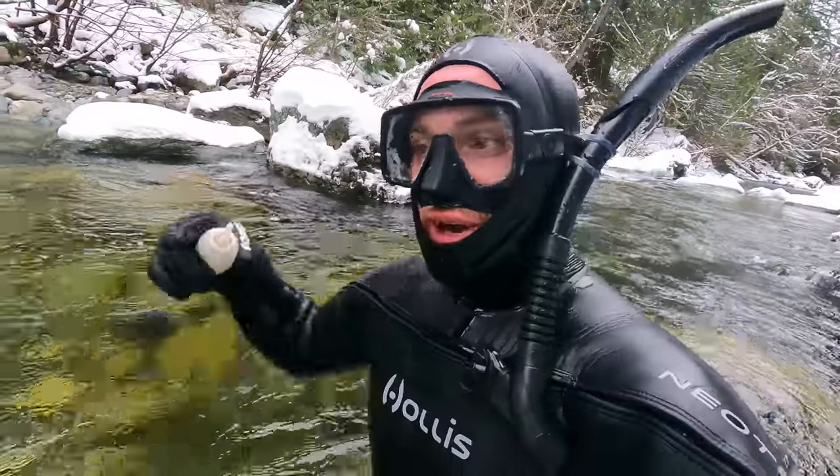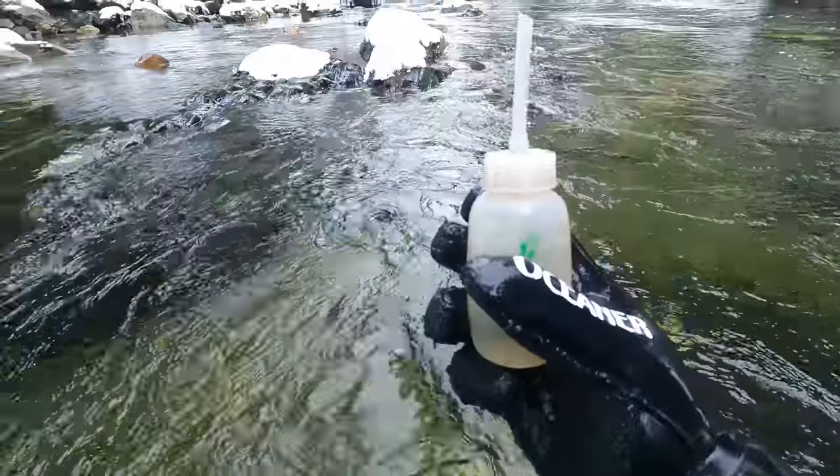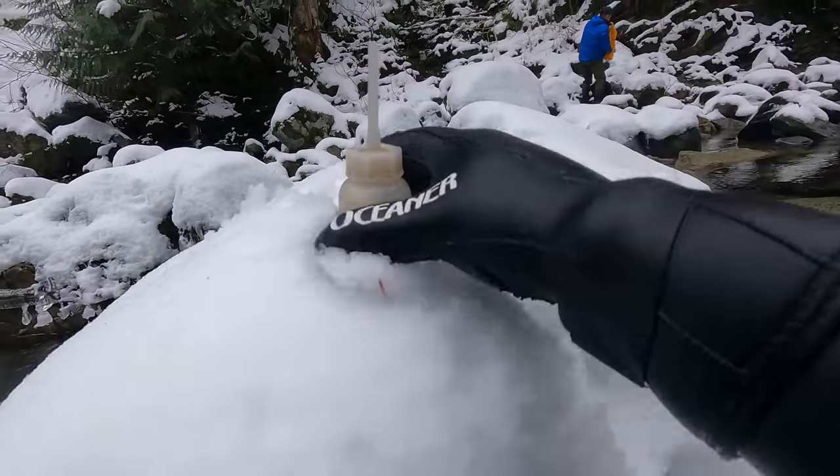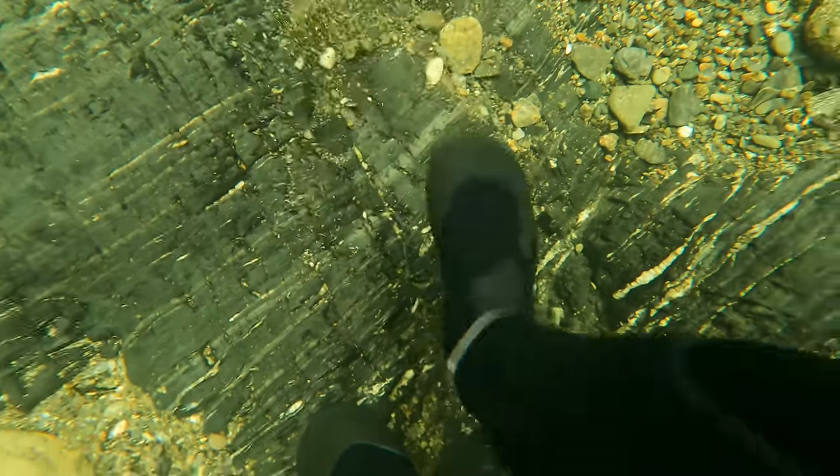It's a little bit deeper so I gotta dive down and try to get it before the current blows me away. One of the techniques I like to use is what I call fanning with your leg arms. This just allows you to work in spots that are a little bit too deep for your upper body.